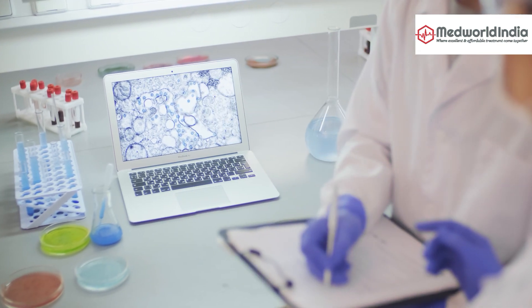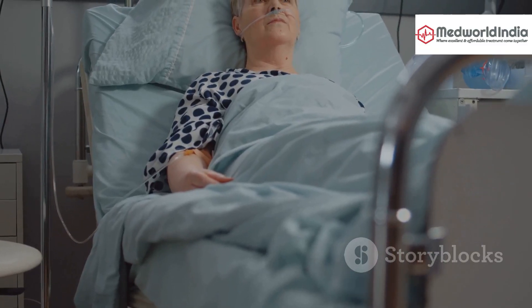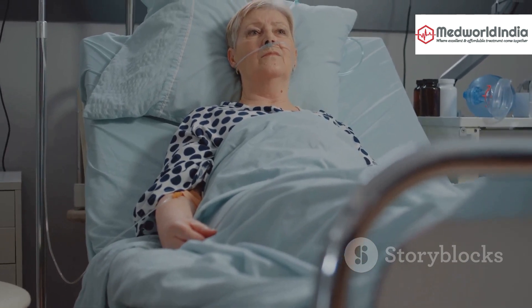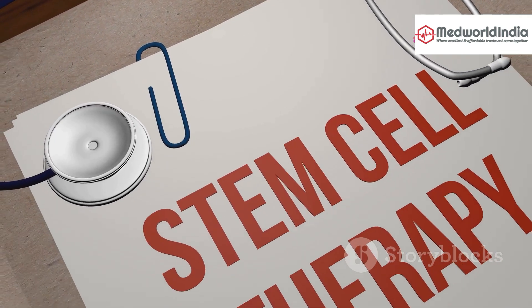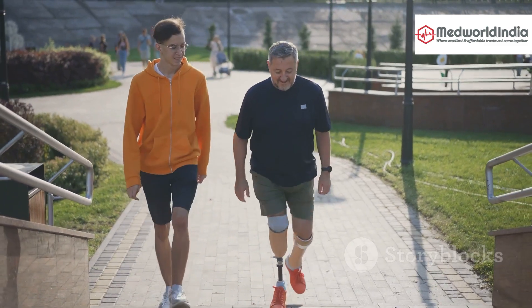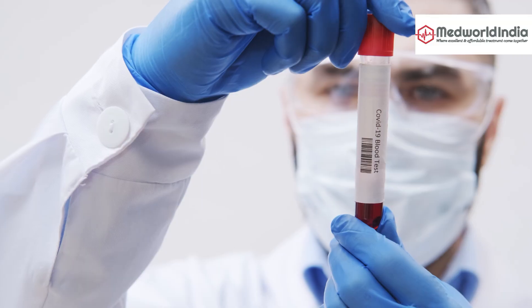When it comes to spinal conditions, the benefits of stem cell therapy are incredibly promising. Traditional treatments like medications and surgeries can sometimes fall short, especially in providing long-term relief. Stem cell therapy, on the other hand, has shown the potential to actually heal the damaged tissues in the spine — meaning less pain, improved mobility, and a better quality of life.